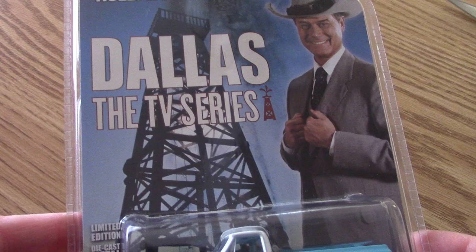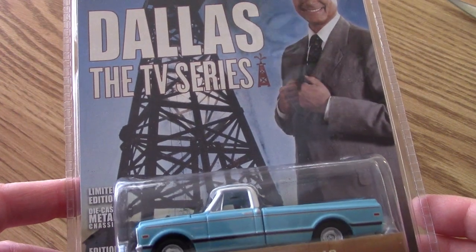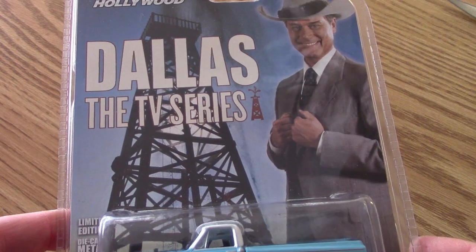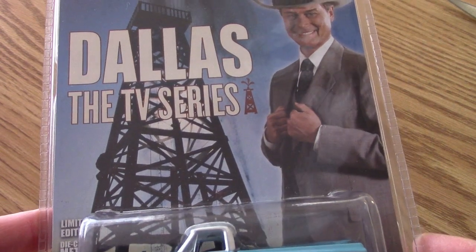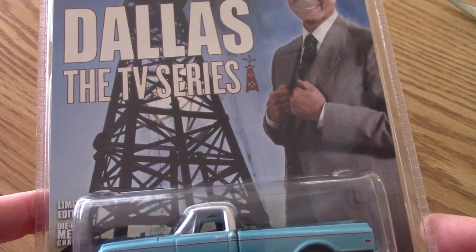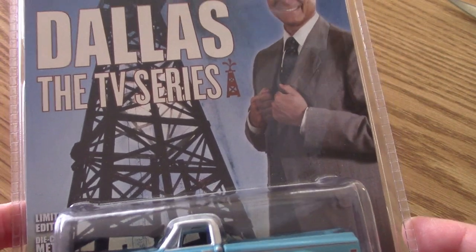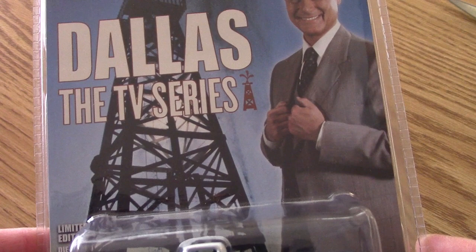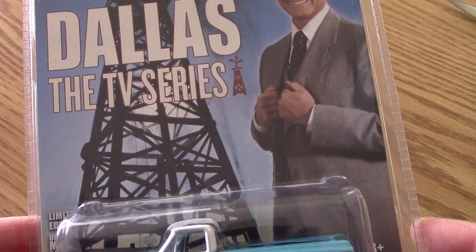Terrific TV Toys, and we're going back to Dallas for this episode. I actually don't have a lot of Dallas merchandise — just a few pieces, really — and I think you've already seen all of them on the show. So this is one that I have not shown yet, and this is a more modern Dallas piece of merchandise.